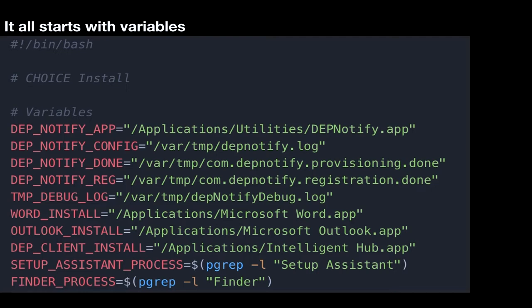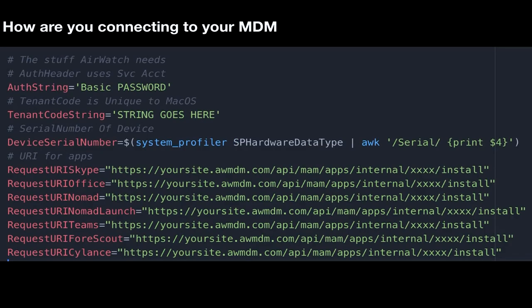The variables I've called out — the really important one is probably the second one down, which is where the DEP Notify log or control log is located. Whenever I do anything in this script, I'm always pushing that over to the DEP Notify config log. The other piece is my tenant information: the auth string, tenant code, device serial number, and all the different apps I install — Skype, Office, Nomad, Nomad Launch, Teams, ForScout, and Silance. Those are just simple API calls.